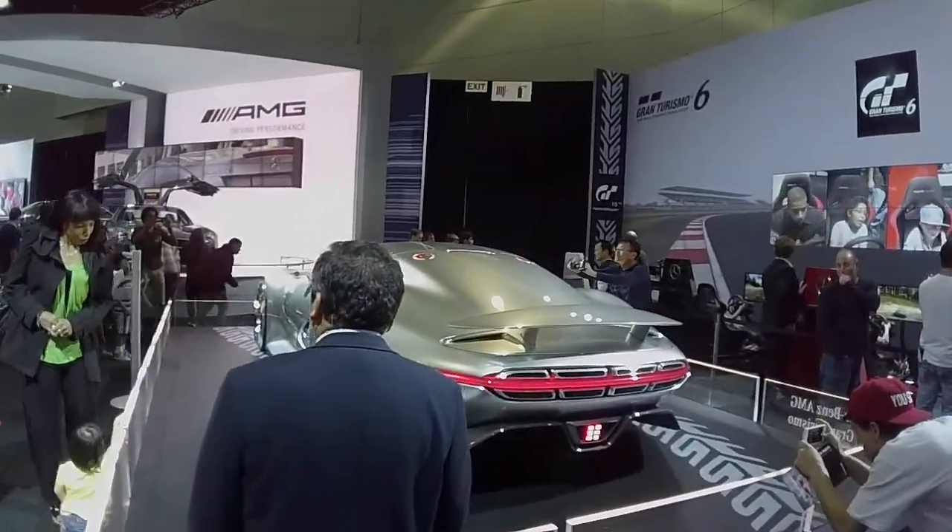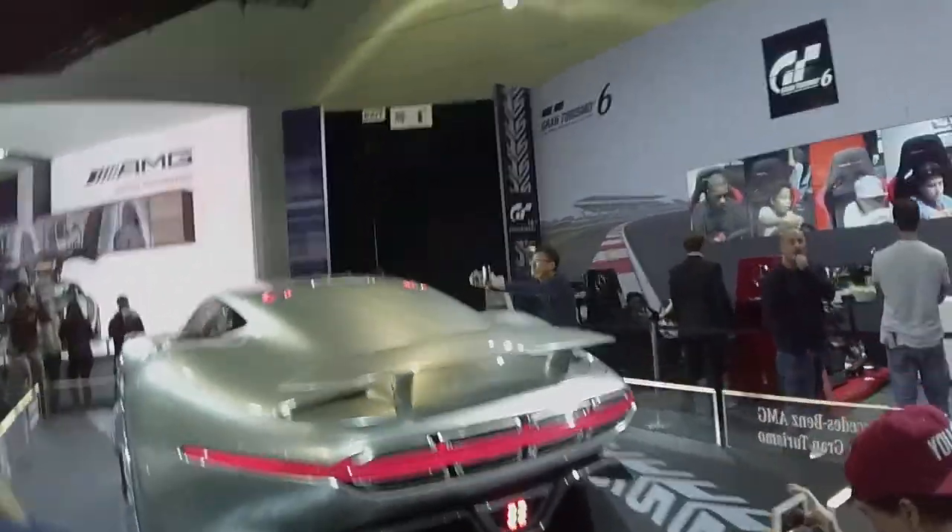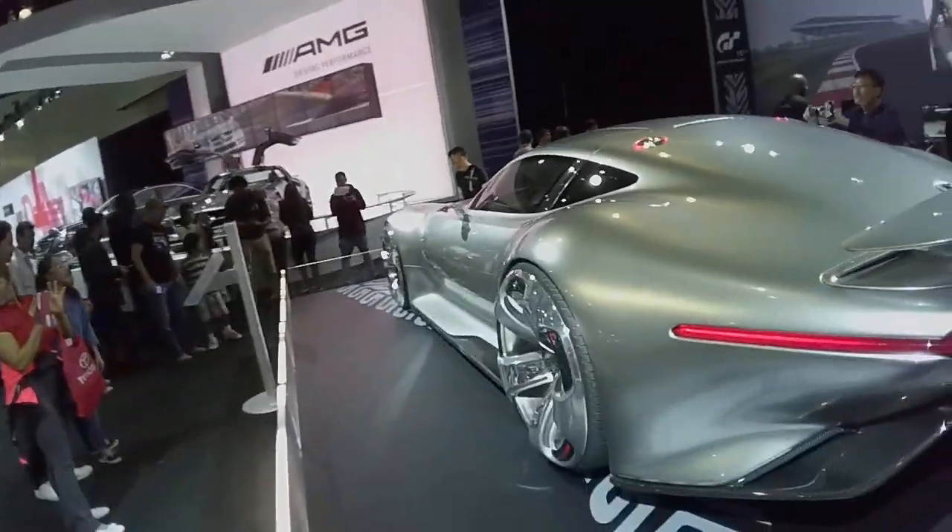This is the Gran Turismo Mercedes-Benz concept car they brought. Looks like Batman and Silver Surfer got together and pooped out a car.